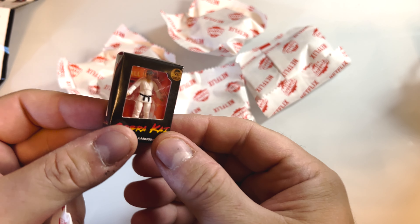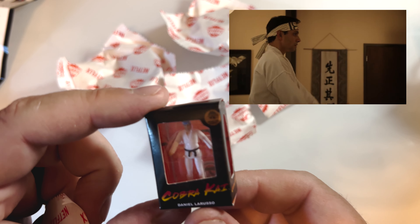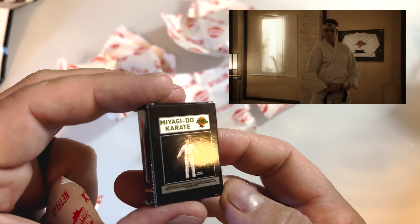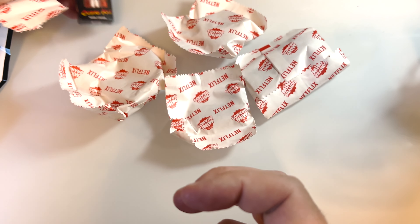First up — oh cool! We got a Cobra Kai Daniel LaRusso little minifigure. Miyagi-Do Karate. All right, so that's one.